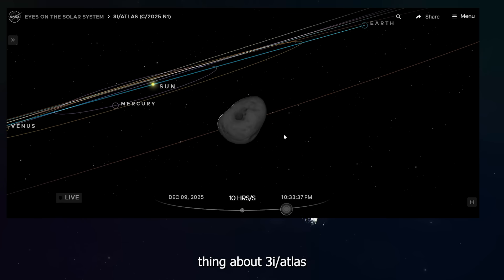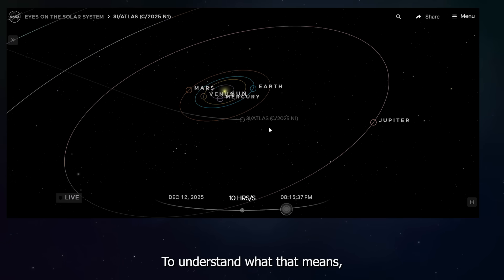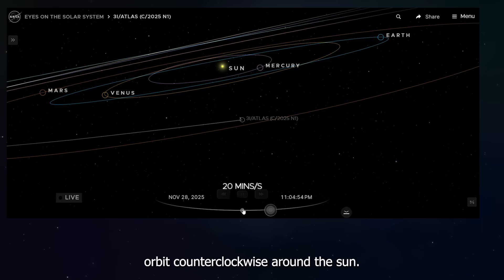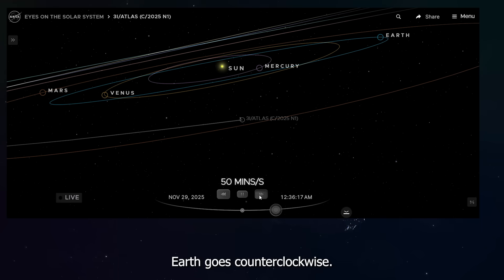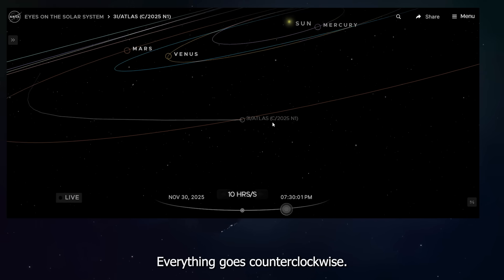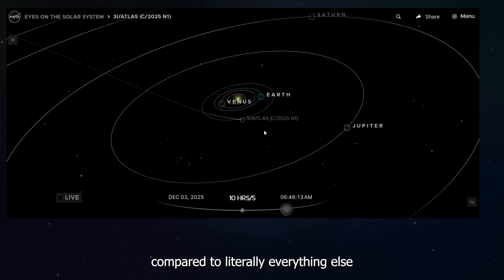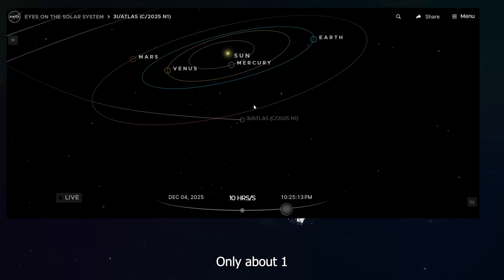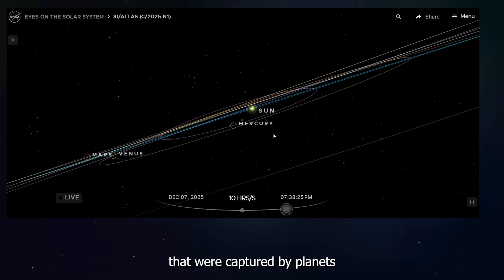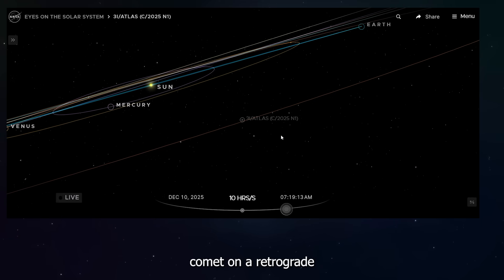Another very weird thing about 3I Atlas is that it's traveling in what astronomers call a retrograde orbit. Imagine looking down at our solar system from way above the North Pole — all the planets orbit counterclockwise around the sun: Earth, Mars, Jupiter, everything goes counterclockwise. But 3I Atlas is going clockwise, traveling the opposite direction compared to literally everything else in our solar system. Only about 1 or 2% of objects do this. Most things that orbit retrograde are small moons captured by planets long after the solar system formed, so finding a big interstellar comet on a retrograde orbit is unusual.